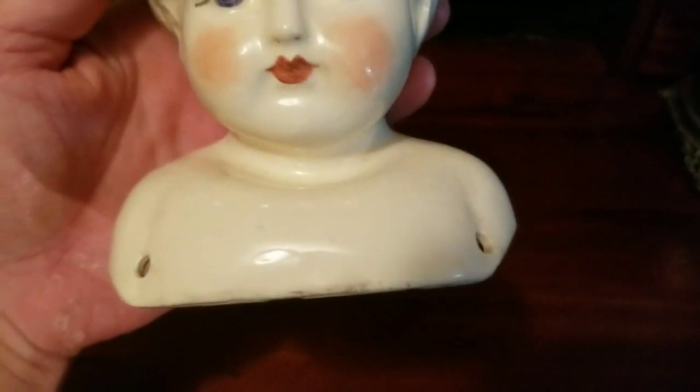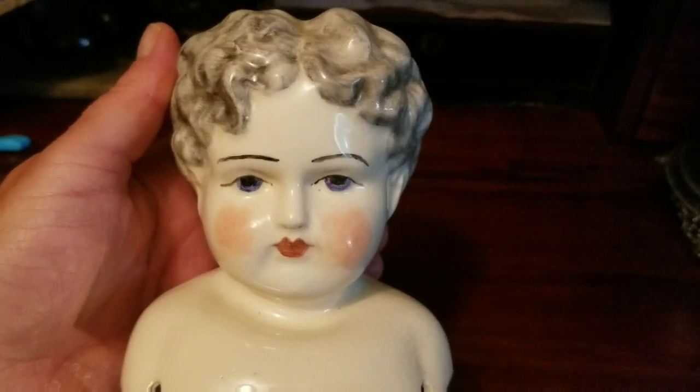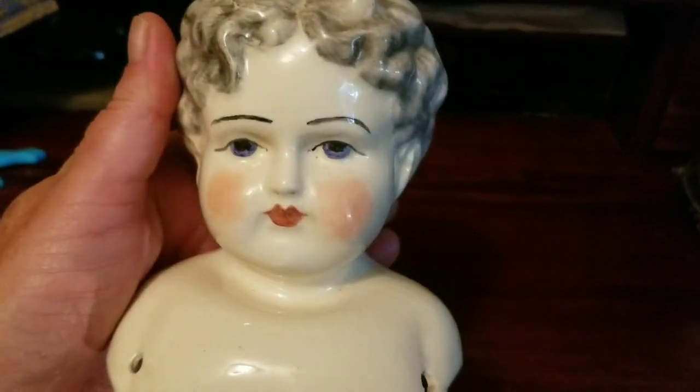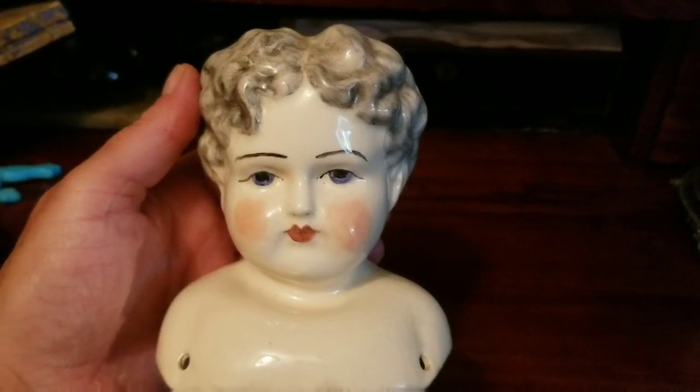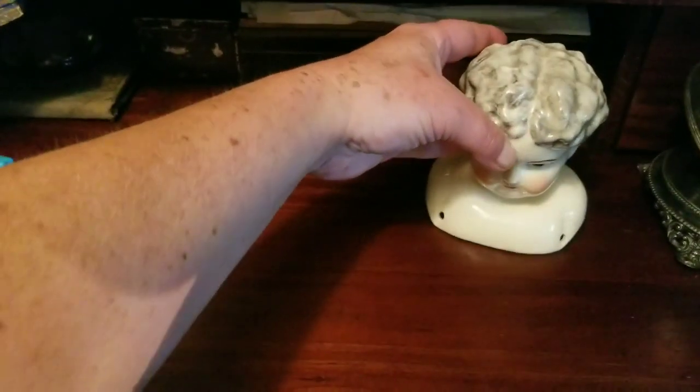I paid too much for this, but I think it's a pretty piece. I don't really know anything about it. I paid, I think it was altogether about $23. It looks to be a German porcelain doll, possibly antique. It's in excellent condition, I don't see anything wrong with it. Not going to be making too much on this piece, but I wanted to offer something like this in my shop — it is a beautiful piece.